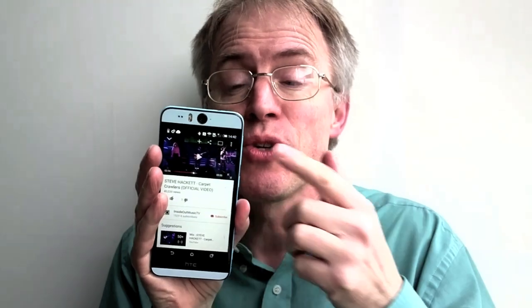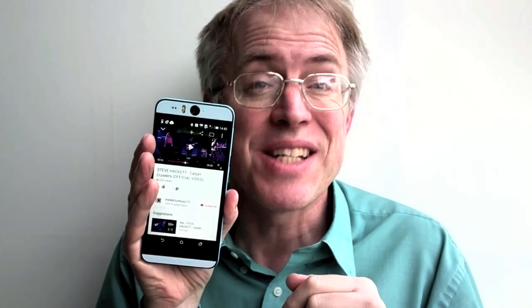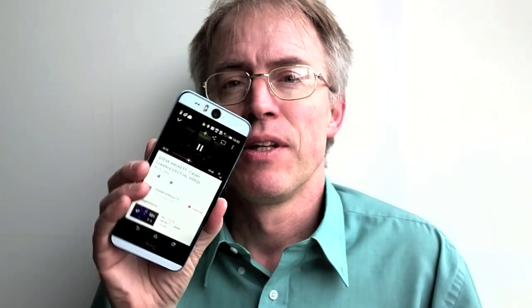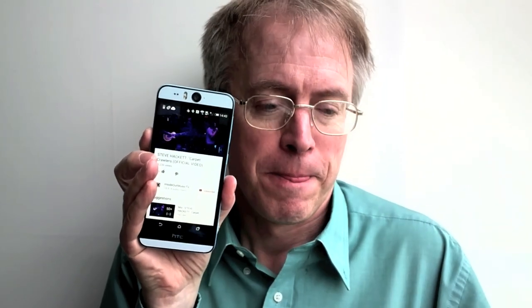Above and below the superb screen are the usual HTC BoomSound speakers, albeit outputting through tiny slits now with a smaller acoustic cavity and with a waterproof membrane to get through too. The result is decent sound, but nowhere near as much bass quality or volume as on the One M7 and M8. Here's a demo — this is max volume. Really nice crisp top end, but the bass just isn't there and the volume's not there either.